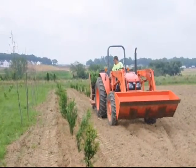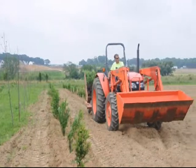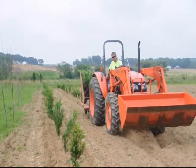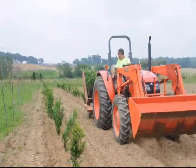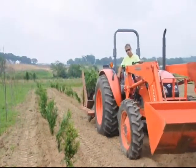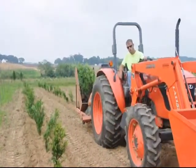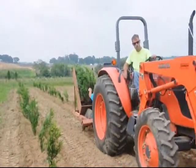Having a couple of extra acres in your backyard is a great opportunity. We use our extra land and we plant trees. It may sound silly, but trees are a very nice thing to plant in the ground. It's very rewarding to see them grow up. When you finish a day of hard work, you can look back and see what you have accomplished.